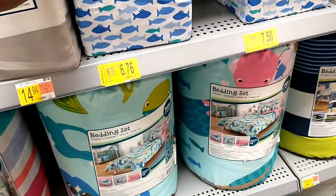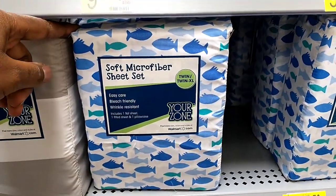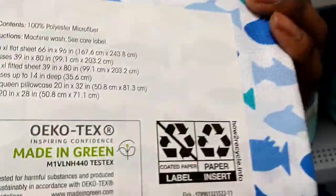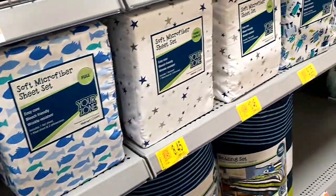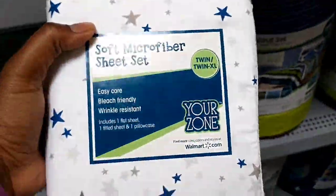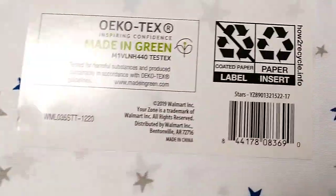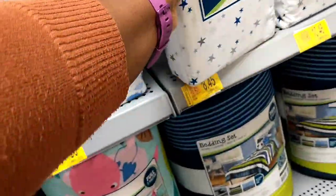And we have some microfiber sheet sets as well — a few dollars off. It was $9.94, now $6.76. There's some more down here too — this one was $9.94, now $8.45. Not a ton of money off, but if it's something you need, there's a couple of dollars off in this store anyway.